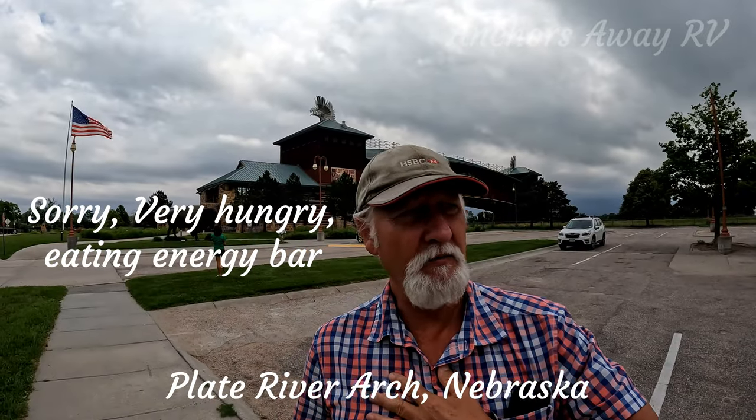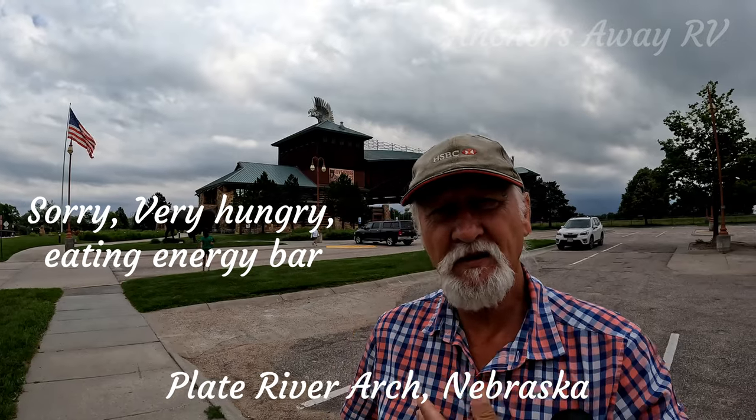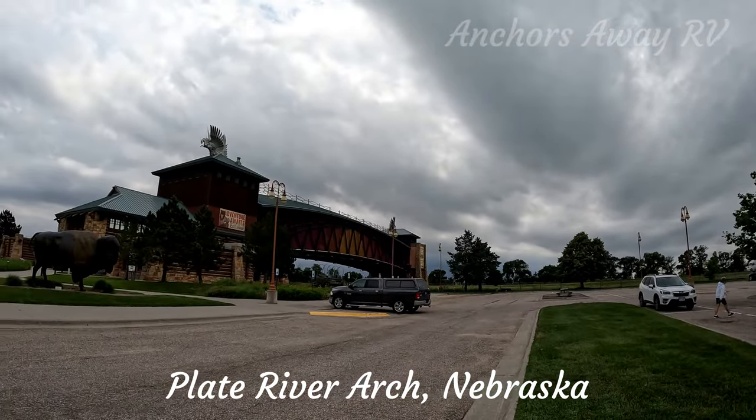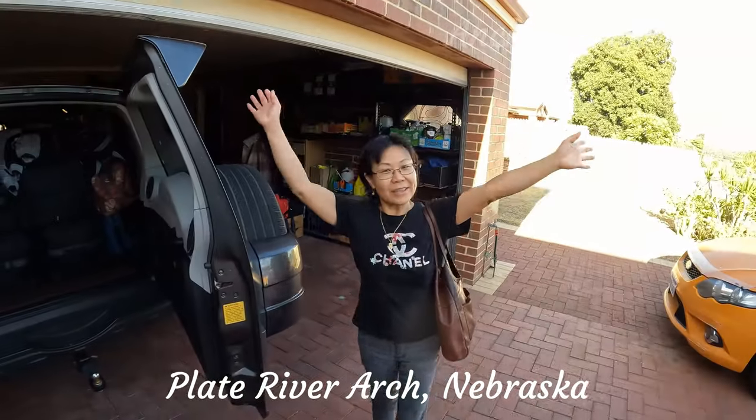We're at the Great Platte River Archway in Nebraska, so let's go and have a look. We are on the way!